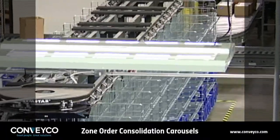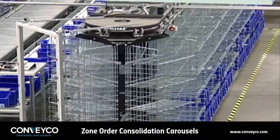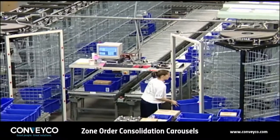Consolidating orders can consume a facility's floor space, labor, and most importantly, capital. A put workstation provides maximum efficiencies at a fraction of the required resources.